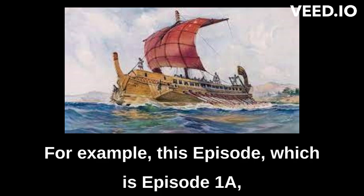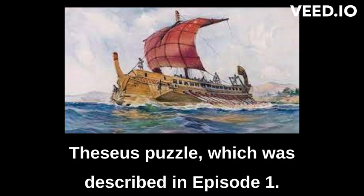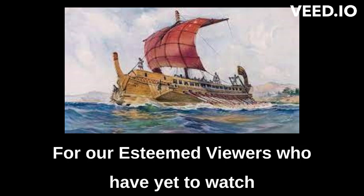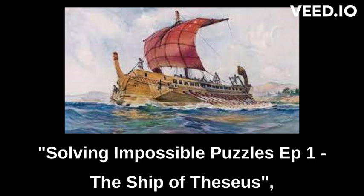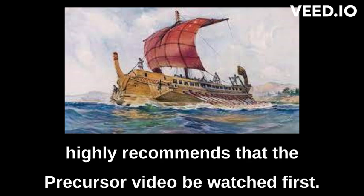For example, this episode, which is Episode 1A, will provide Professor Ma's solution to the Ship of Theseus puzzle which was described in Episode 1. For our esteemed viewers who have yet to watch Solving Impossible Puzzles Episode 1 The Ship of Theseus, which is the precursor video to this, Professor Ma highly recommends that the precursor video be watched first.